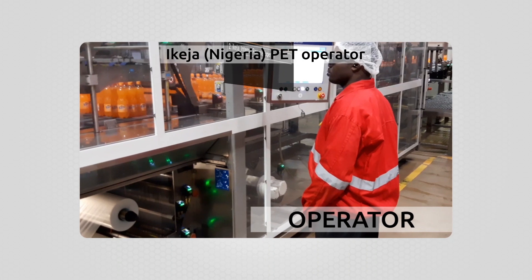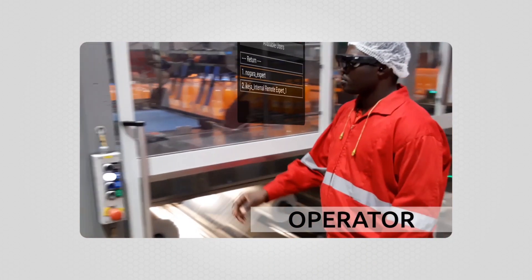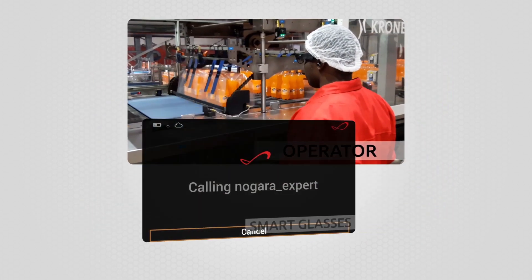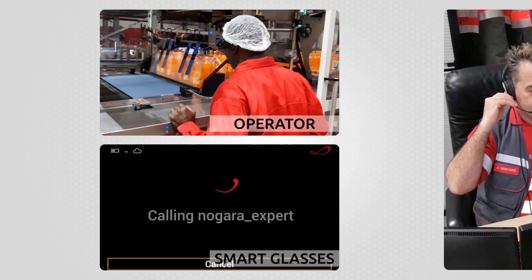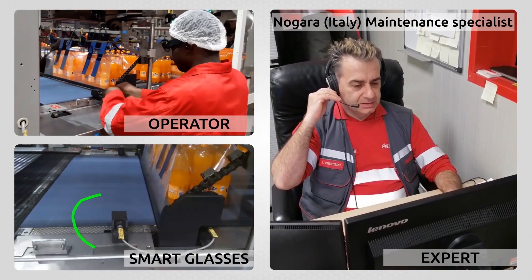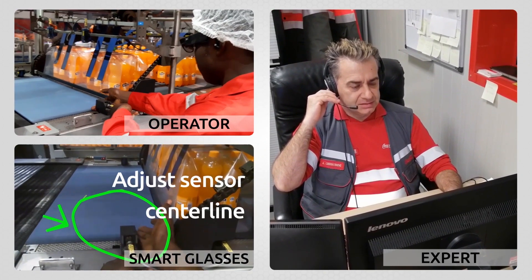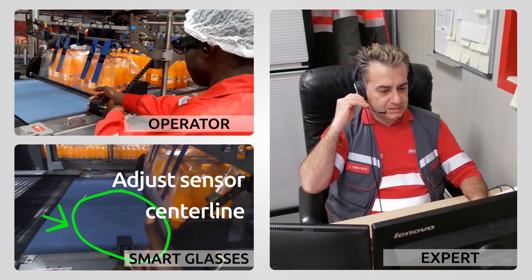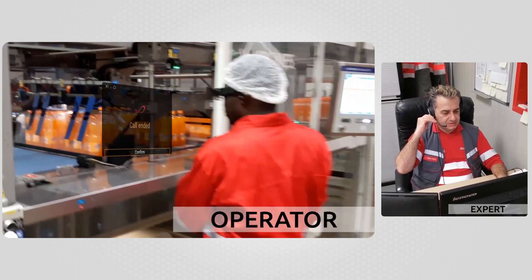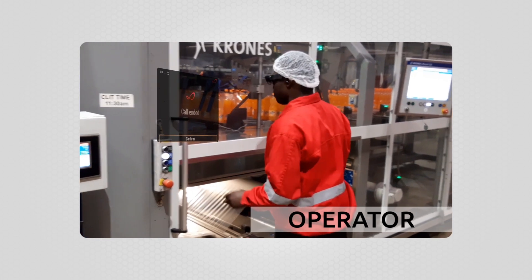Smart Glasses Technology supports operators to solve everyday technical problems on a production line by providing a fast and reliable connection to internal or external experts who can provide knowledge and solutions for troubleshooting. Experts can send them information on the Smart Glasses, highlight specific parts on the video, record the video for further checks, and guide the operator to a solution while reducing the line downtime up to 50%.